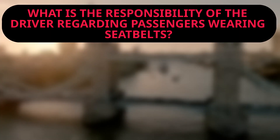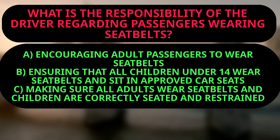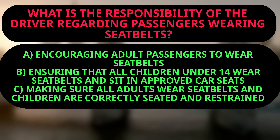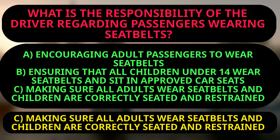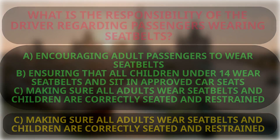Question: What is the responsibility of the driver regarding passengers wearing seat belts? A: Encouraging adult passengers to wear seat belts. B: Ensuring that all children under 14 wear seat belts and sit in approved car seats. The right answer is C, because the text specifically states that all adults must wear a seat belt and drivers should encourage adult passengers to wear a seat belt for their own safety. Drivers must also make sure that all children are correctly seated and restrained.